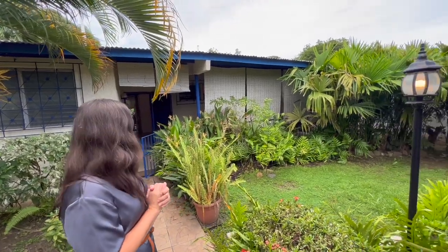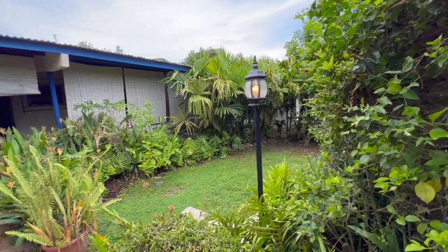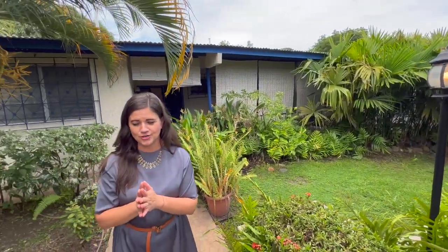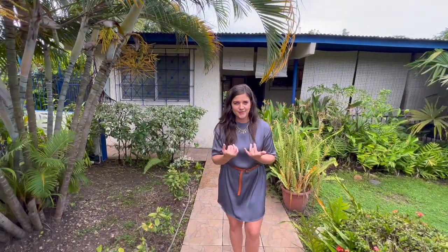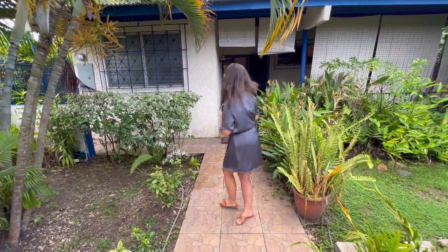This home is located in San Carlos. It's a very quaint beach town. It has a beautiful garden as you can see, and this house rents for $800 per month long term. Let's go in and take a look so you can see what you can get for around $800 a month.